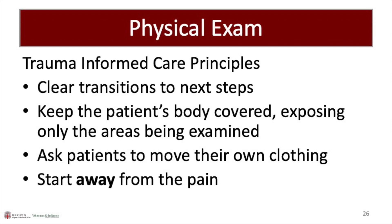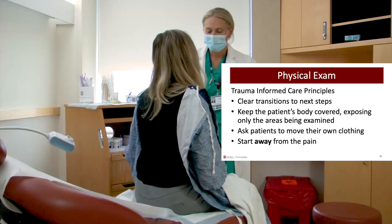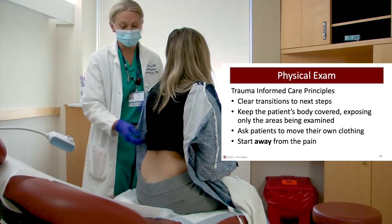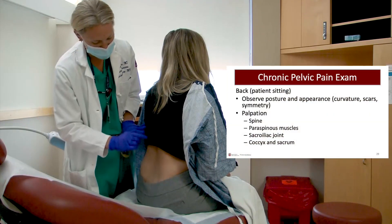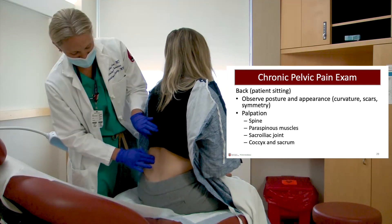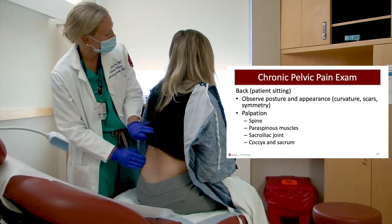We recommend clear transitions between each step, having the patient assist with draping, starting away from the pain, and engaging the patient as active participants in their own care. Provider: First, we're going to start by examining your back. I'm going to have you lift up the back of your shirt. And since you said the pain is worse on your left, I'm going to start by looking at your right. We're going to feel the spine and then the muscles surrounding the spine. Any pain here? Patient: A little bit. Provider: Is that similar to the pain you were describing earlier? Patient: Yeah.